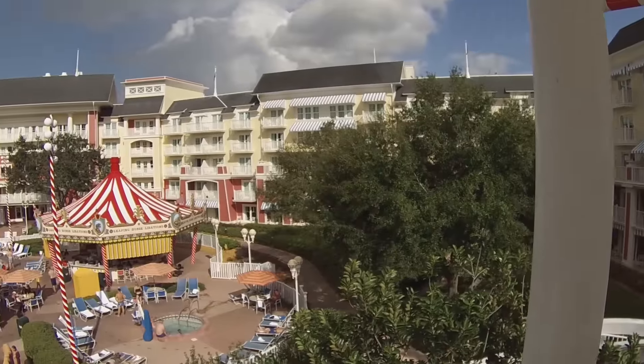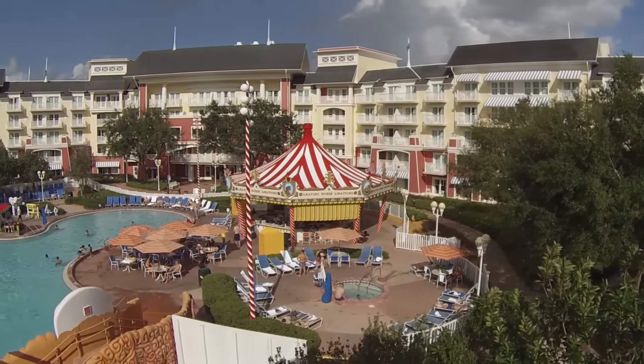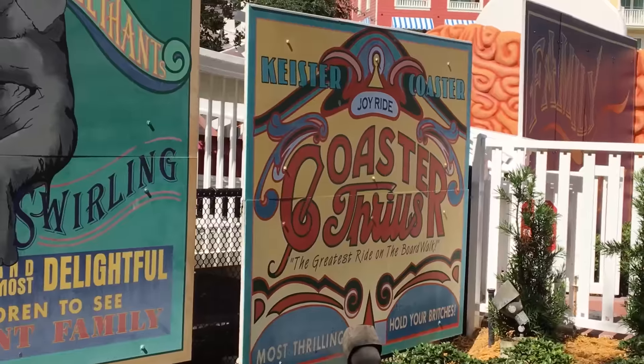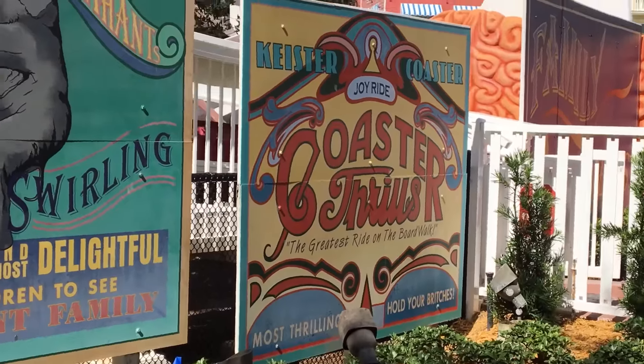Behind me is the Luna Park Pool. It was themed after the great boardwalk amusements of the early 1900s, and the focal point is the fun keister coaster water slide. Make sure you take some time to relax here during your stay.